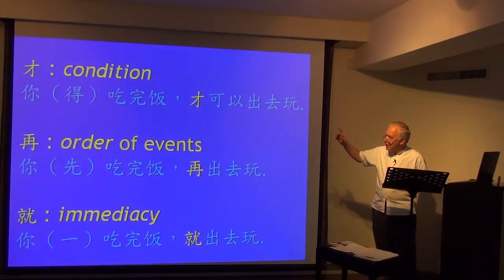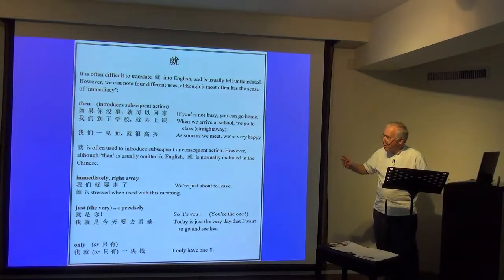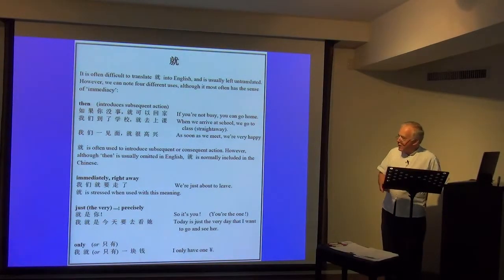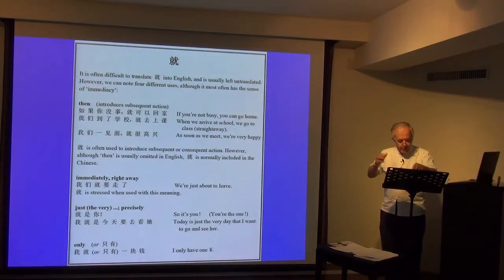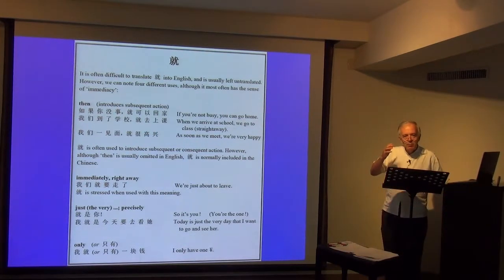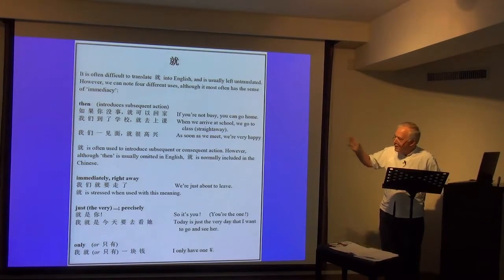While we're talking about 就, here are the three sentences: condition, order of events, immediacy. 就 often simply implies a subsequent action. 如果你没事，就可以回家 — if you're not busy, you can go home. Or: 妹妹吃了一个苹果，就饱了 — younger sister was full after eating only one apple. Indicating subsequent action or result.